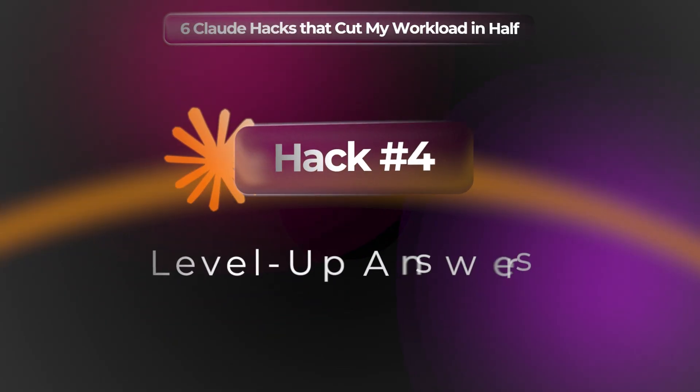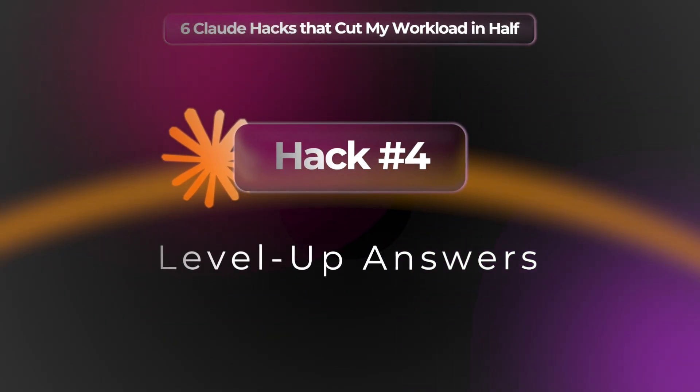Let's go to hack number four, which is about leveling up answers. Here's a problem we've all faced with AI: sometimes you get brilliant responses, exactly what you need, and sometimes you get generic garbage — the results are just inconsistent. And if you accept the first answer from AI, you are limiting the real value you can get. The key to avoid this is by asking AI to level up the response.